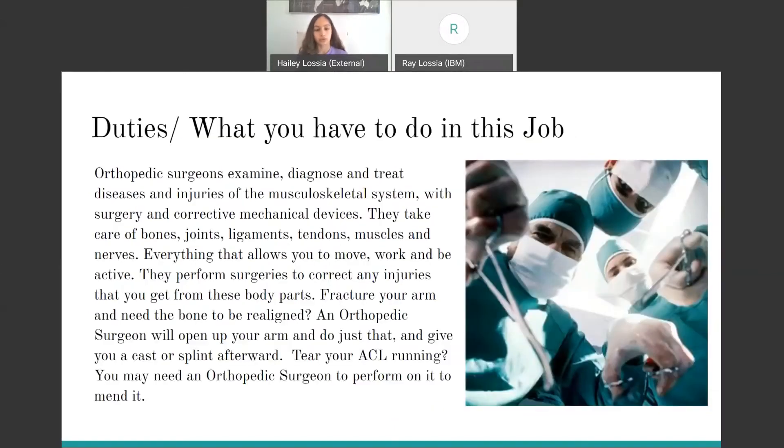Next are your duties and what you have to do in that job. To sum it all up, orthopedic surgeons examine, diagnose, and treat diseases and injuries in the musculoskeletal system with surgery and corrective medical devices. So they work with and take care of your bones, joints, ligaments, tendons, muscles, and nerves — basically everything that allows you to move. They perform surgeries to correct any injuries or problems. For example, if you fracture your arm or tear your ACL, an orthopedic surgeon might have to treat you. One misunderstood concept is that people think orthopedic surgeons only treat bones, but they also treat joints, ligaments, muscles, tendons, and more.